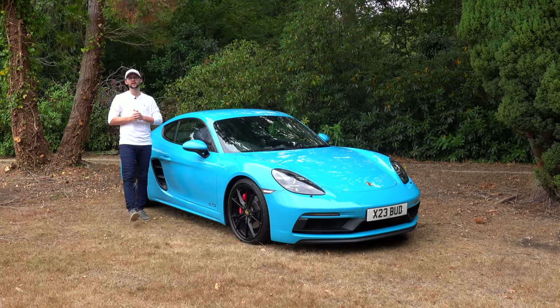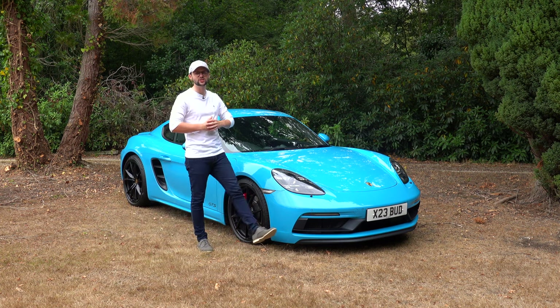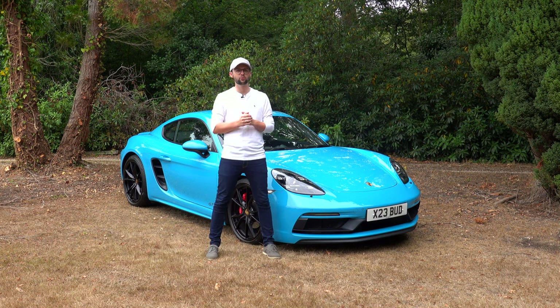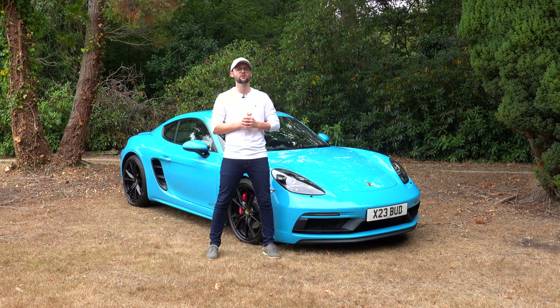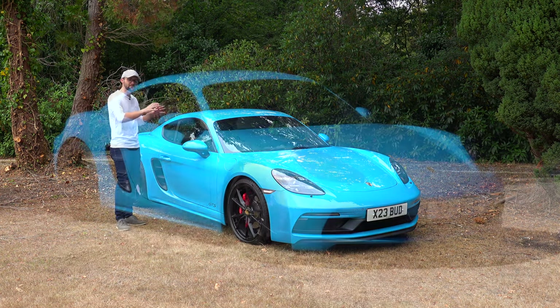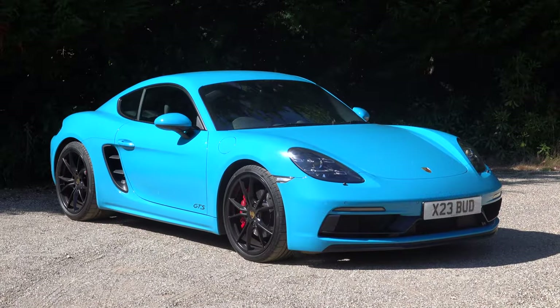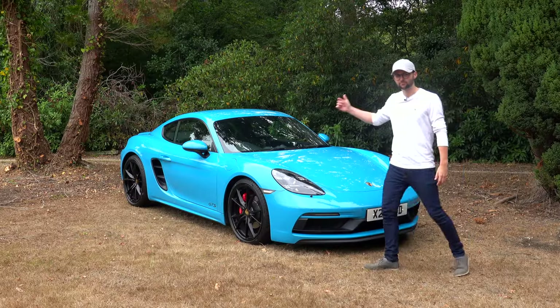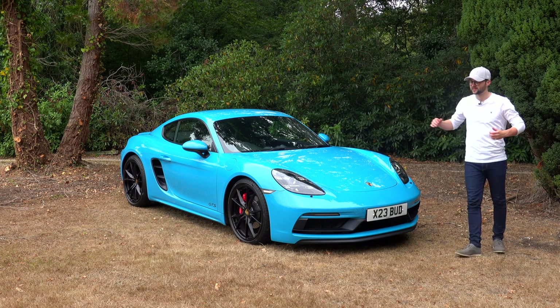So, the Porsche 718 Cayman GTS. This car is actually the 2.5L version as opposed to the current 4L version. I've had a couple of Porsche Caymans and I've had the turbocharged variants. When I was upgrading to this car, I was excited to find out if the 2.5L is what I hoped it would be. I've gone for Porsche's Miami Blue — it's one of the brightest colours you can get in the range and I absolutely love it. Comment below what you think of the colour.